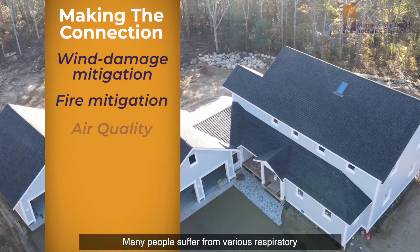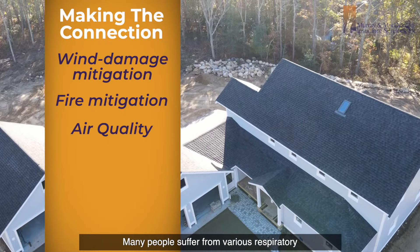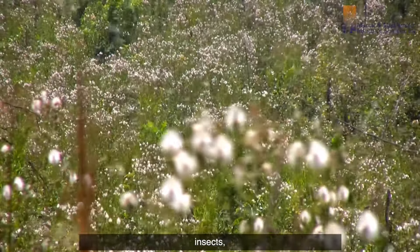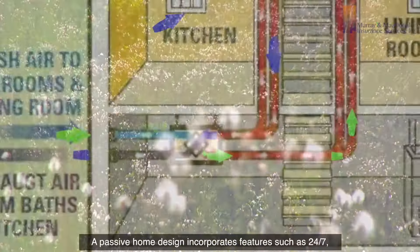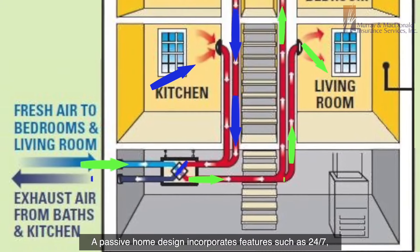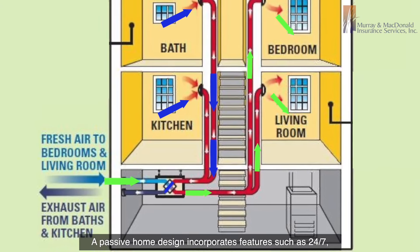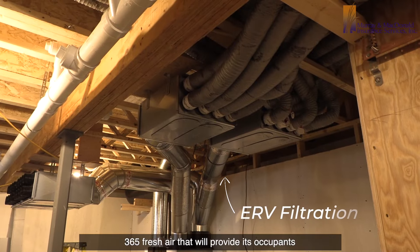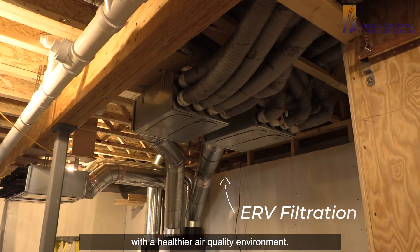Air Quality: Many people suffer from various respiratory ailments caused by things such as animals, insects, pollen, and VOCs. A passive home design incorporates features such as 24/7, 365 fresh air that will provide its occupants with a healthier air quality environment.